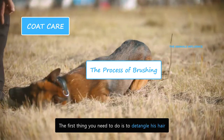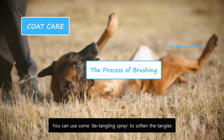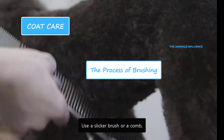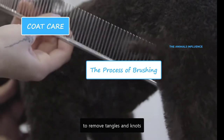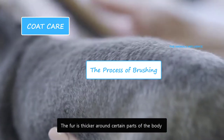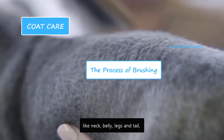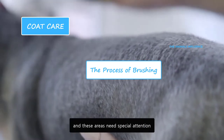The first thing you need to do is to detangle his hair. You can use some detangling spray to soften the tangles. Use a slicker brush or a comb to remove tangles and knots. Start brushing from neck to his tail using a slicker brush. The fur is thicker around certain parts of the body like neck, belly, legs and tail, and these areas need special attention.